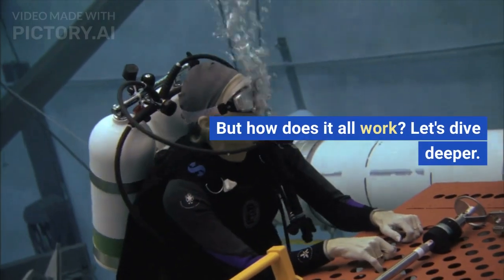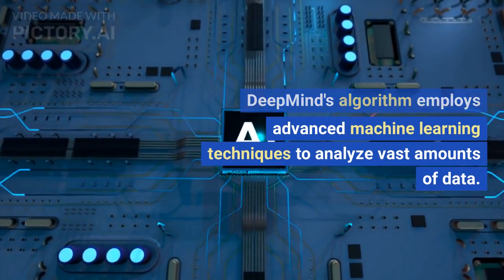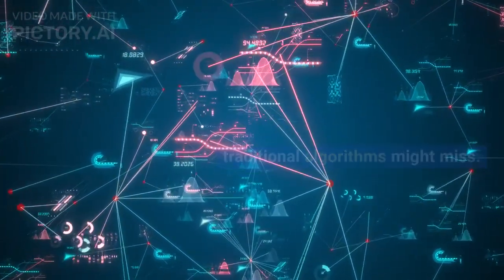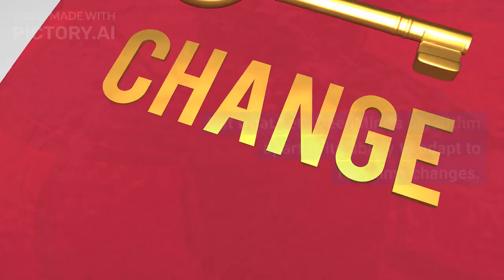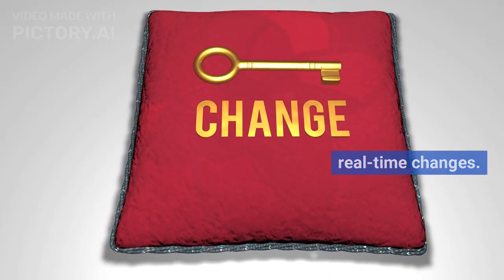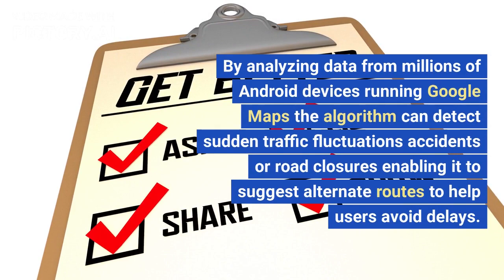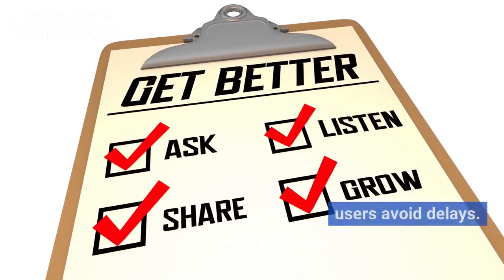But how does it all work? Let's dive deeper. DeepMind's algorithm employs advanced machine learning techniques to analyze vast amounts of data. By using neural networks it can identify patterns and trends that traditional algorithms might miss. This allows it to continuously learn and improve its prediction capabilities. What sets DeepMind's algorithm apart is its ability to adapt to real-time changes, analyzing data from millions of Android devices running Google Maps to detect sudden traffic fluctuations, accidents or road closures and suggest alternate routes.